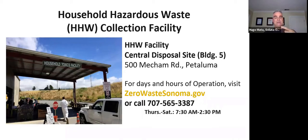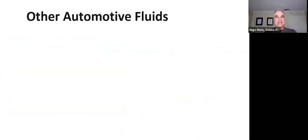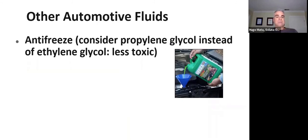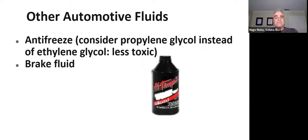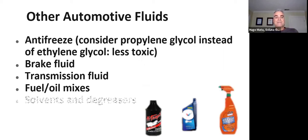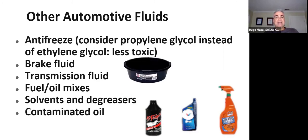To summarize, you have three options: the Household Hazardous Waste Facility, one of more than 50 certified collection centers in Sonoma County, or curbside collection. The HHW facility also accepts other household hazardous waste including antifreeze — propylene glycol is the less-toxic option compared to the more common ethylene glycol — transmission fluid, fuel oil mixes, solvents, degreasers, and contaminated oil.